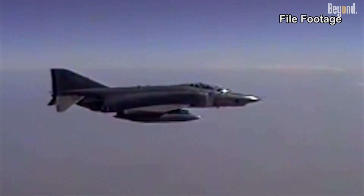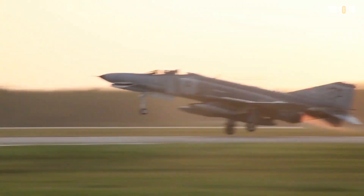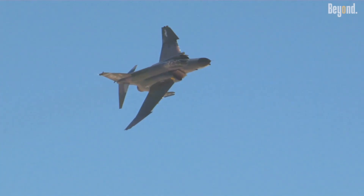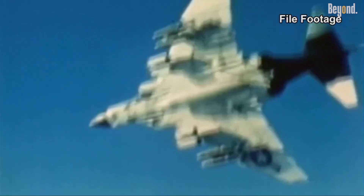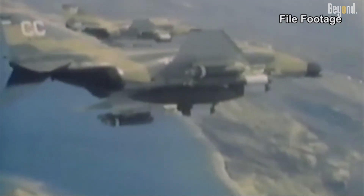The Phantom was incredibly versatile, serving as an air superiority fighter, tactical bomber and reconnaissance platform. It could carry an enormous weapons load — over 18,000 pounds — including missiles, bombs and rockets. This flexibility allowed it to dominate air combat, provide ground support and conduct long-range strike missions across several conflicts, including Vietnam, the Middle East and the Gulf War.